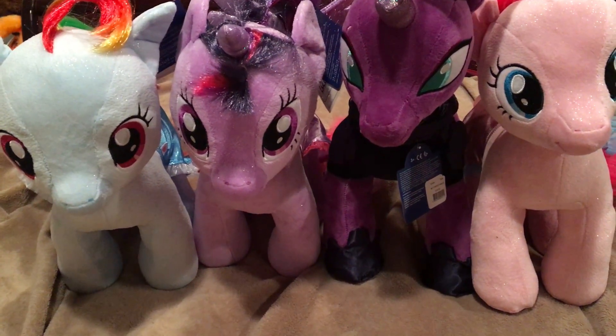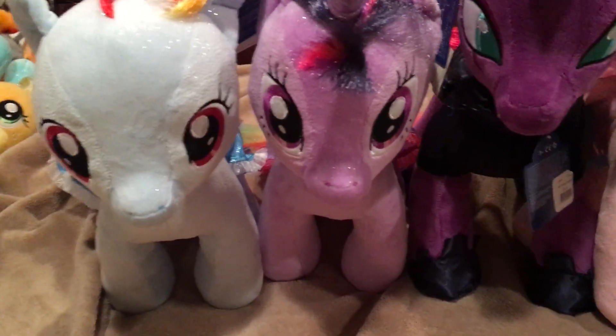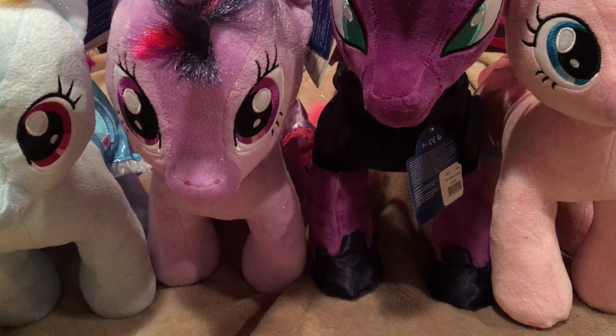So, I am back now at home with all the ponies. We got the Sparkly Rainbow Dash, Sparkly Twilight, Tempest, and Pinkie Pie. One thing you may notice that's different about all of them except for Tempest is that they're a lot more sparkly now.